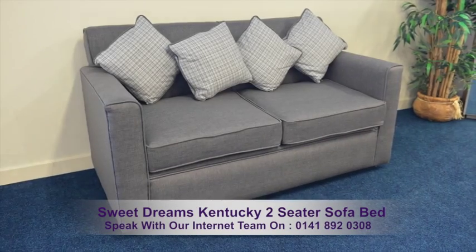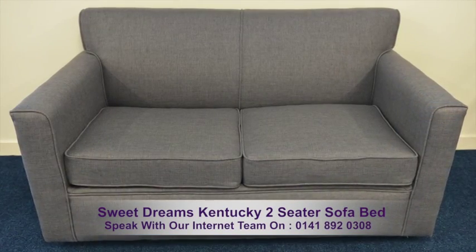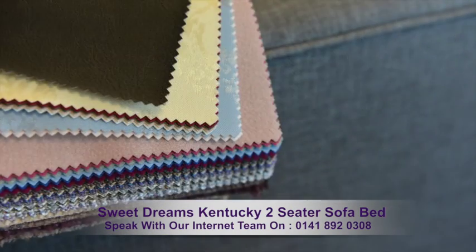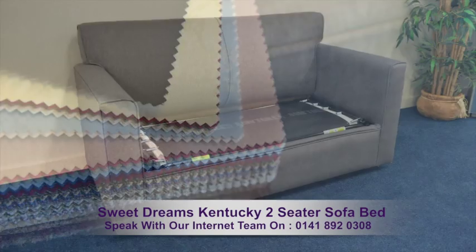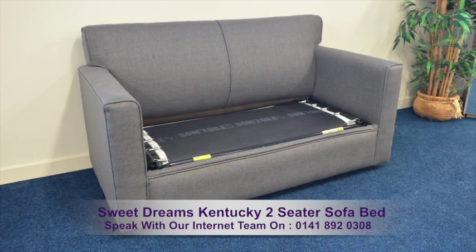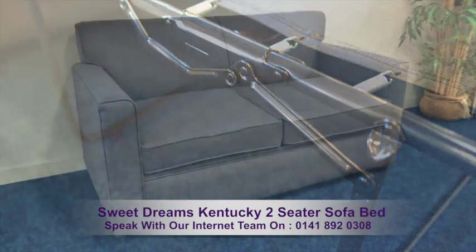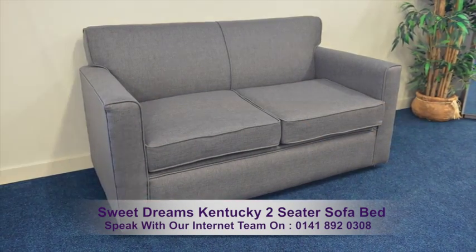The sofa bed you're looking at displays Sumatra Plain Grey Fabric. It's also available in a huge variety of fabrics and colours. The sofa bed consists of a strong wooden frame, quality fixtures and fittings, and foam-filled cushions offering real comfort.